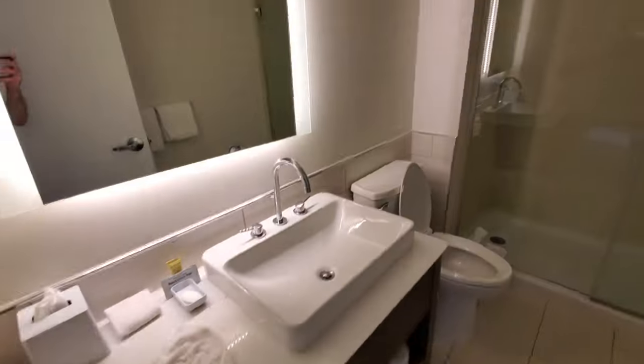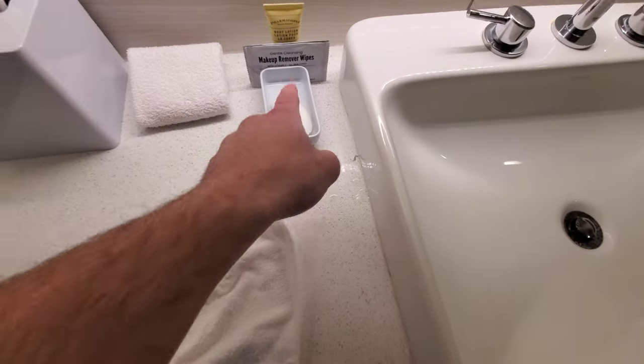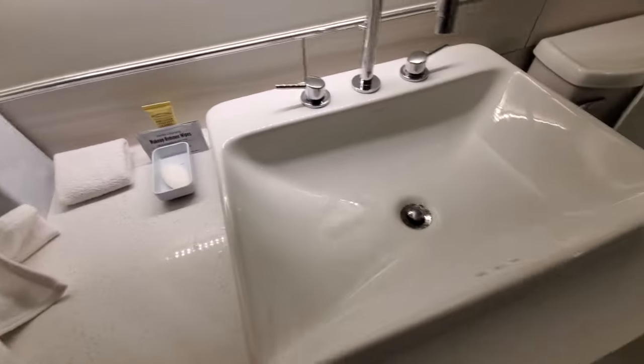Let's go check out the bathroom. One light switch, two light switches, and a very loud fan. There's soap, makeup remover, lotion, towels, and tissues.